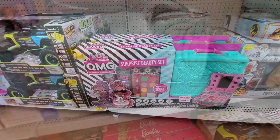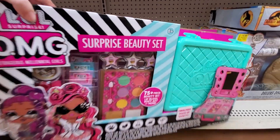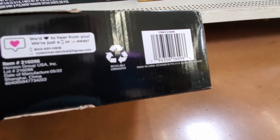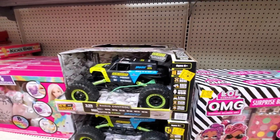They have this LOL Surprise beauty set, $12 — it was $25. And this one is $20, it was $39.97.